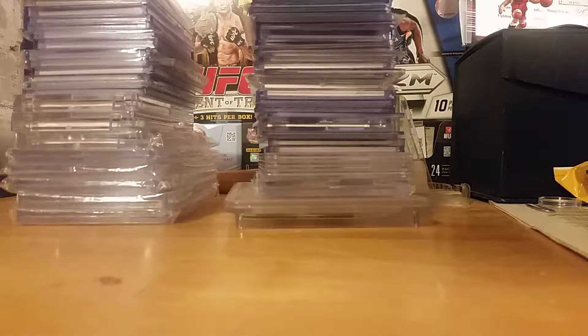Hey guys, what's going on? It's Sarge here. It's been a while since you've heard from me, but I'm coming back right now to make some videos to just show you guys where the collection's at, let you guys know where it's heading, what's working, what's not working, what I'm into, what I'm not into.